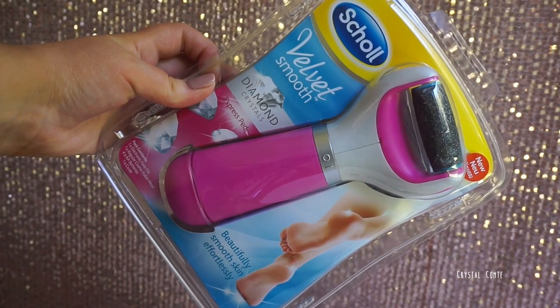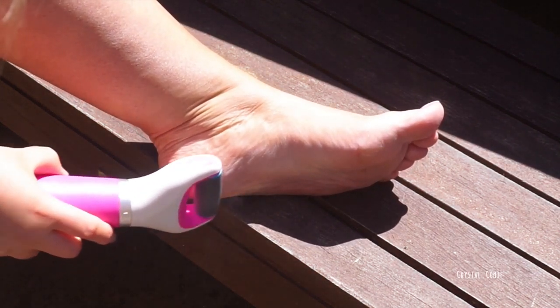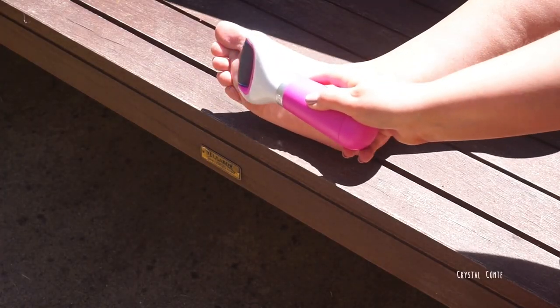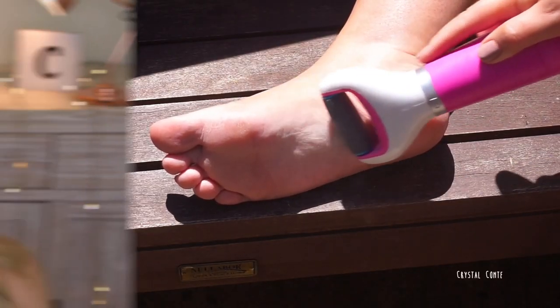To get my feet race ready, I'm using the Scholl Velvet Smooth Express Pedi. Wow, this is amazing and it made my feet so, so smooth. I really highly recommend this. It's so easy to use as well.